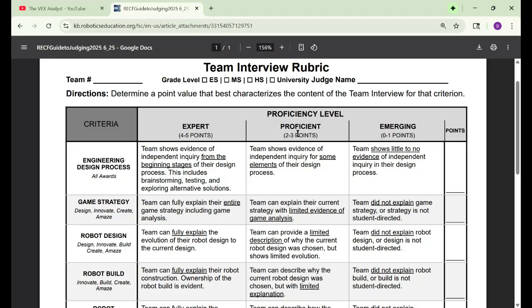If you move down to two to three points, teams show evidence of some independent inquiry for some elements. To get all four to five points, you need independent inquiry from the beginning stages, brainstorming, testing, and exploring alternate solutions. You need all four of those things to land in the top scoring box.